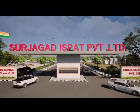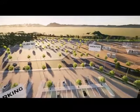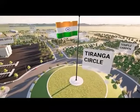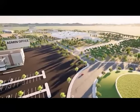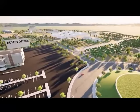Adjacent to the industrial plant is an organized township featuring an administrative block, residential units, dining halls, a primary health care center, temple, garden, and helipad. This well-planned township enhances the living environment for the plant's workforce.